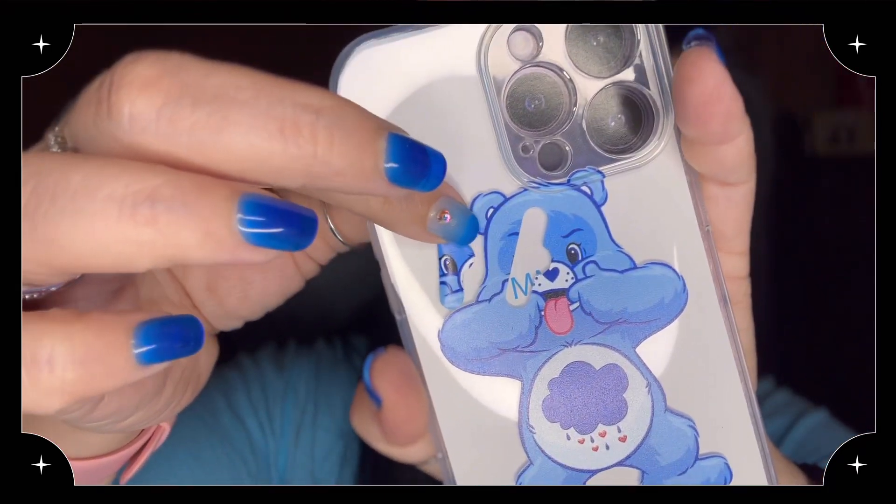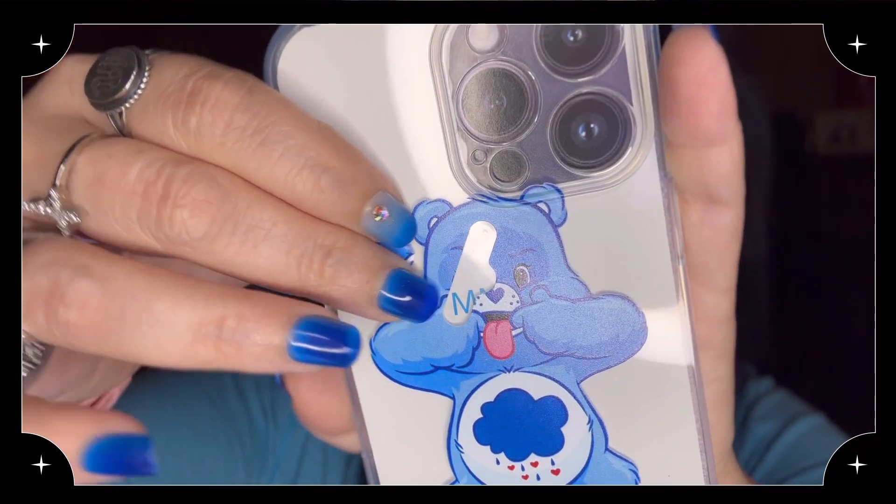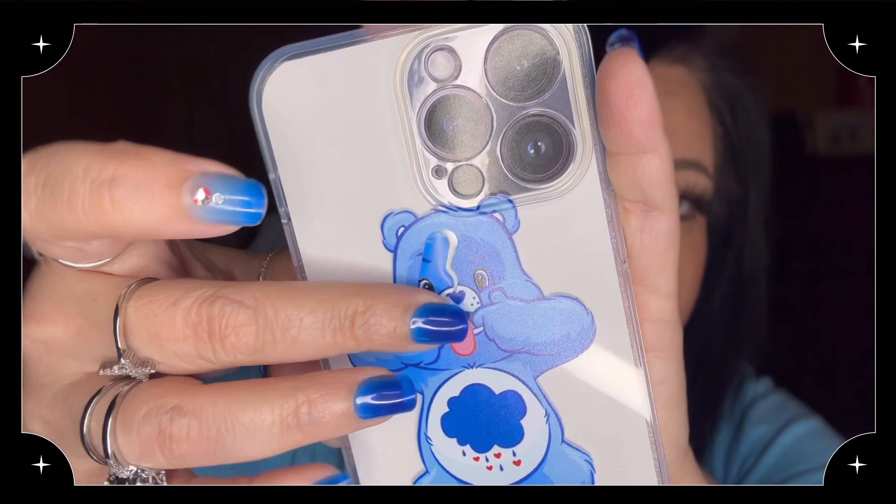I'm going to have to send this one back unfortunately. This phone case is the Grumpy Bear Care Bear — he's my favorite. It's called the Cute Bear Printed Soft TPU Phone Case and it was $1.48. It's a clear case with Grumpy Bear on it, but as you can see Grumpy Bear's face has peeled off — it looks like there may have been some kind of protective tab. I'm going to contact Temu and see if I can have them send me another one because I don't want a refund, I like this case.